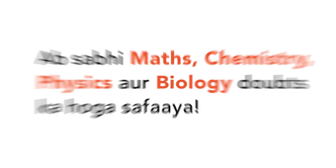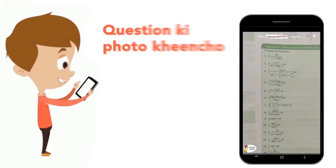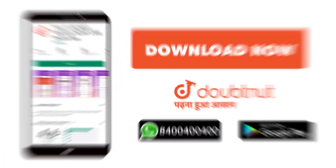Today, you will download the Doubtnut app. Doubtnut will be available for all of your maths, chemistry, physics and biology doubts. Just take a photo of your question and get directly to the video solution. Download now!